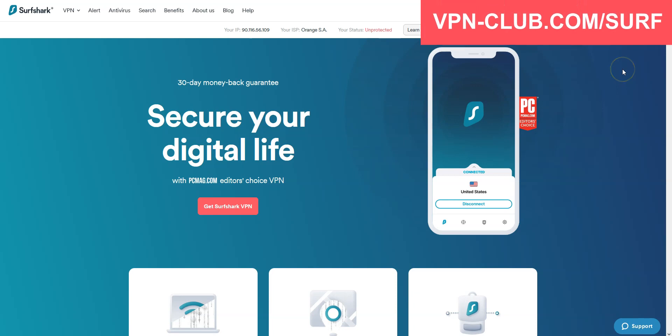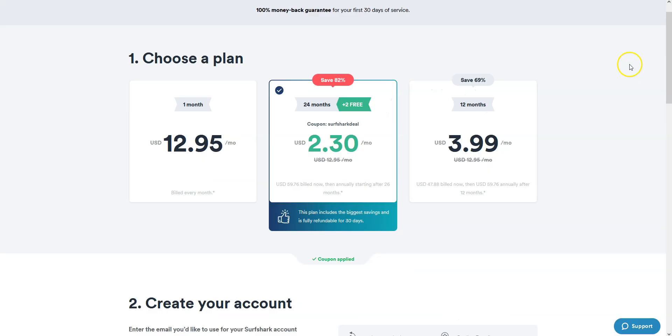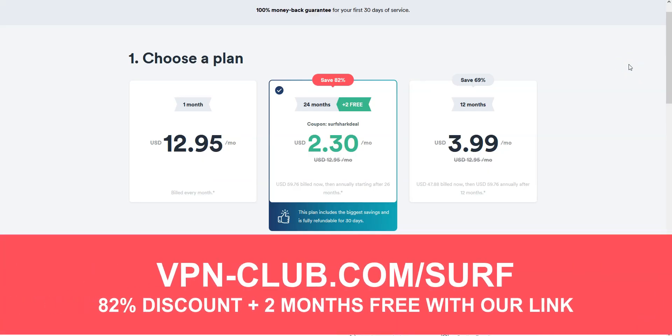Before concluding, a special mention to Surfshark VPN, which is also an excellent VPN and would deserve to be part of our top 3. Surfshark comes with all the features and benefits of a premium VPN — more than 3200 servers in 65 countries, including Singapore. You can use it on an unlimited number of devices simultaneously. With our link at vpn-club.com/surf, you will take advantage of an 82% discount and 2 months free. It is one of the cheapest premium VPNs on the market. Like all the VPNs we recommend, Surfshark offers a money-back guarantee.